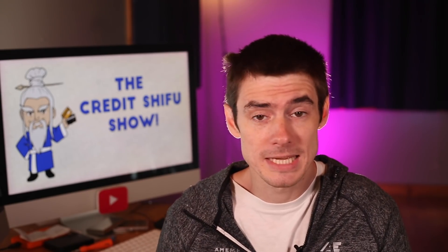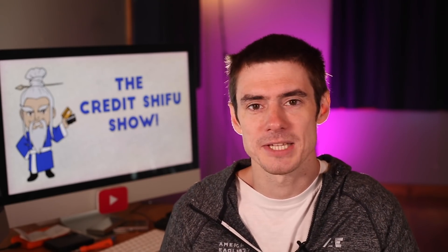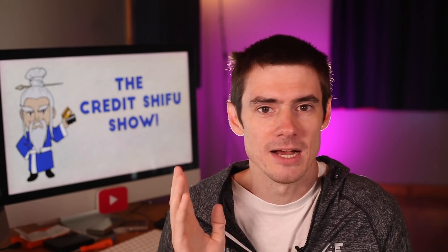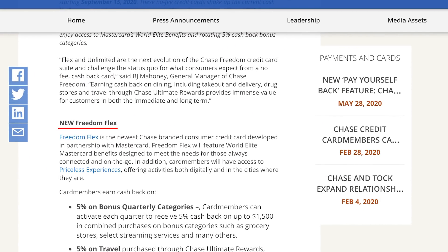However, current Freedom Card members will be grandfathered into the Freedom, so the two cards will exist at the same time. If Freedom Card members want to get the Freedom Flex, they'll have to call up Chase and do a product change. Because of that fact — because the two can exist at the same time — this is considered a new product, and Chase advertises it as such in their press release: the new Freedom Flex.